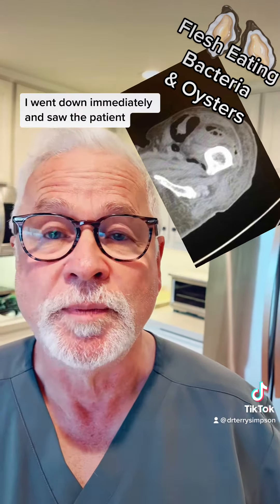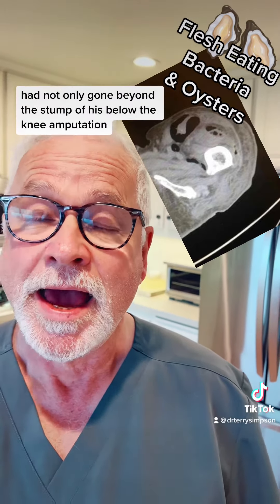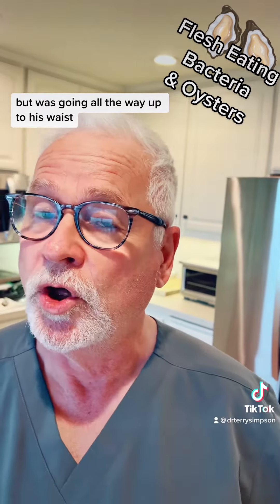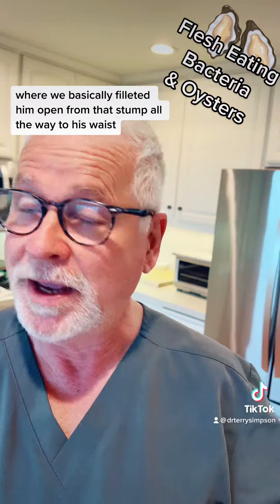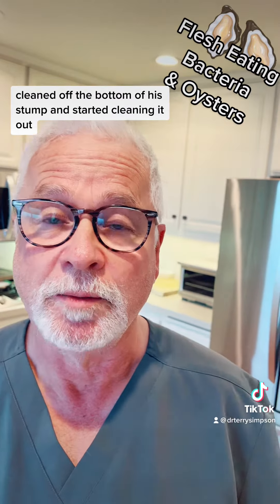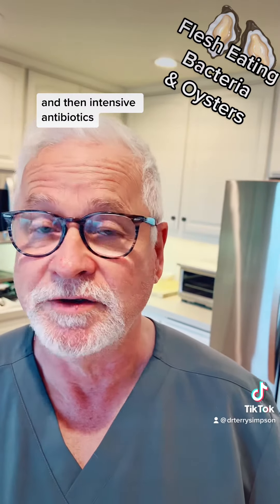I went down immediately and saw the patient, and saw that the flesh-eating bacteria had not only gone beyond the stump of his below-knee amputation, but was going all the way up to his waist. I brought him to the operating room where we basically filleted him open from that stump all the way to his waist, cleaned off the bottom of his stump, and started cleaning it out, then to the hyperbaric chamber and intensive antibiotics.